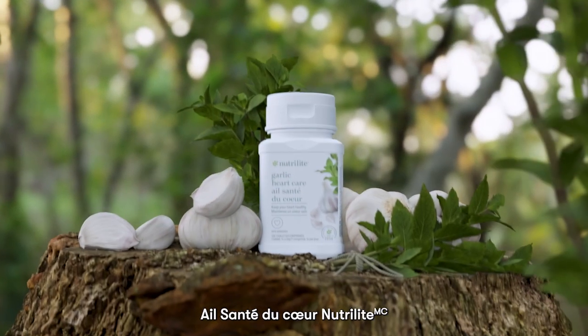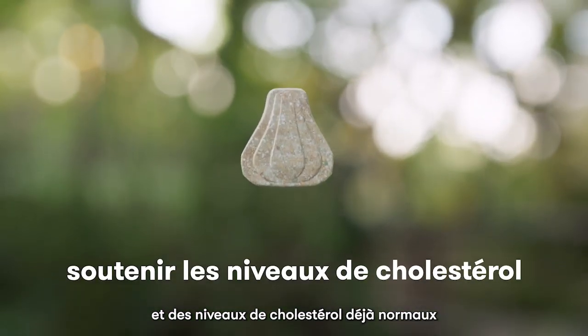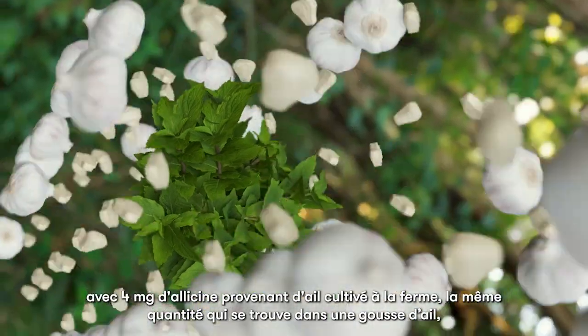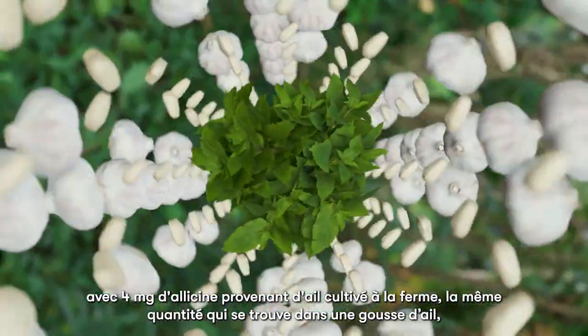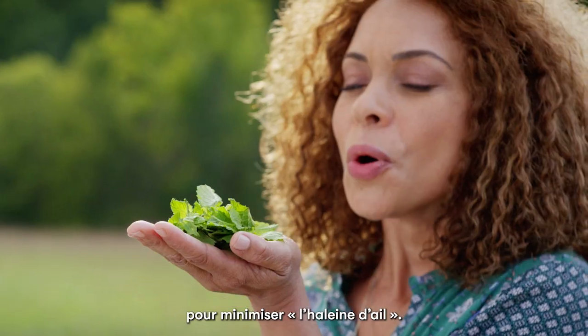Nutrilite Garlic Heart Care helps support already normal blood pressure and already normal cholesterol levels with 4 mg of allicin from farm-grown garlic, the same amount found in one garlic clove, plus a soothing peppermint coating to minimize any garlic breath.